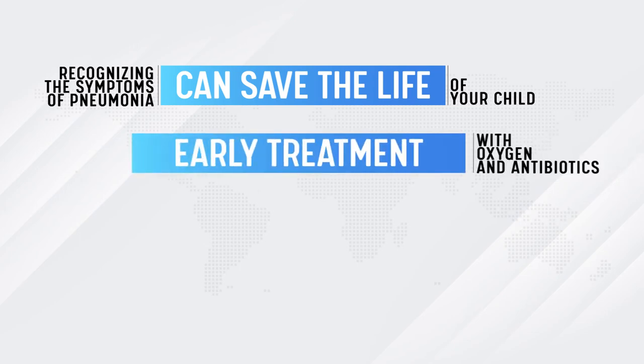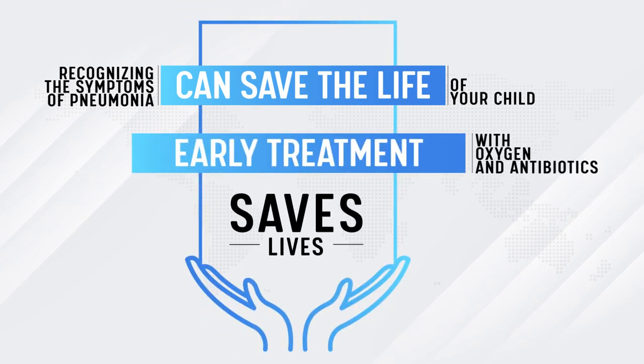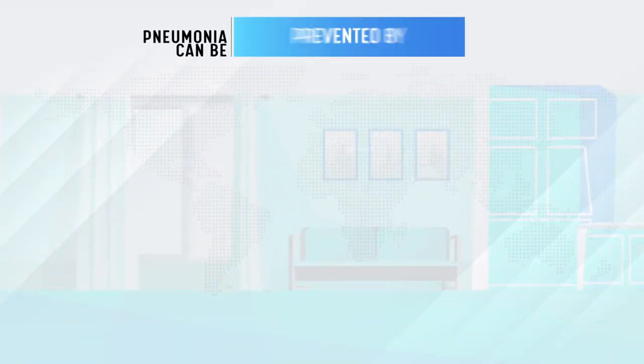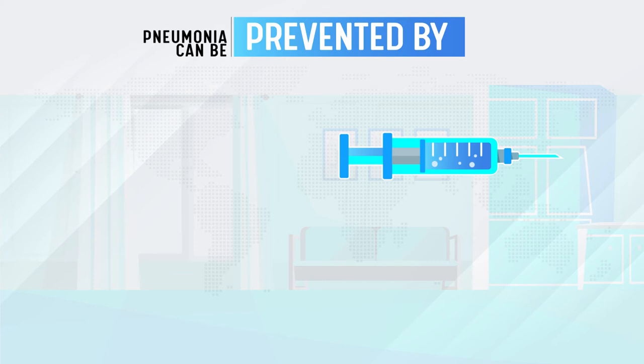Early treatment with oxygen and antibiotics saves lives. Pneumonia can be prevented with vaccines, especially for Haemophilus influenzae type B, pneumococcal, and measles.